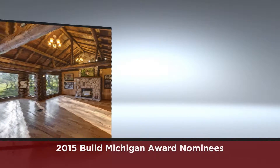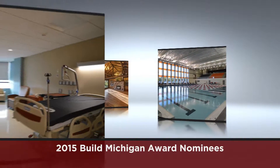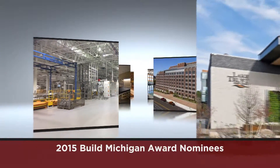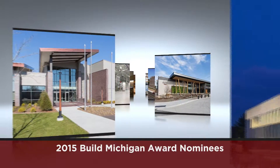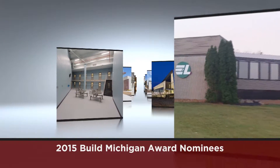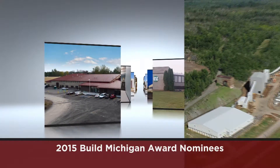AGC members build Michigan. From corporate headquarters to residence halls, and high schools to hospitals, the work that AGC members perform improves our quality of life. Construction matters, and the projects AGC members build continue to advance Michigan's economic well-being and showcase the best the industry has to offer.